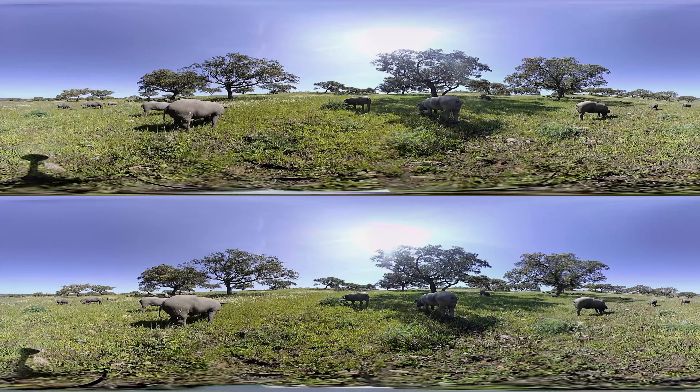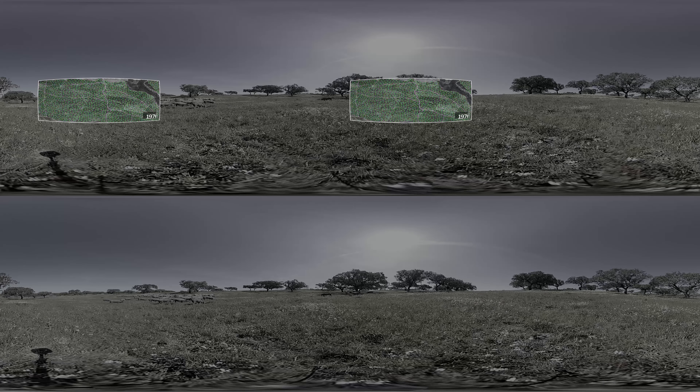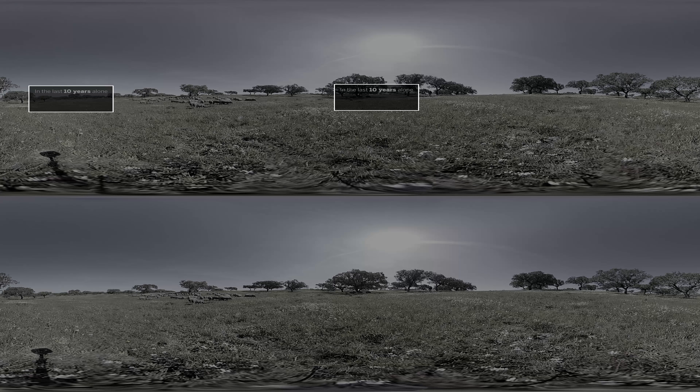The dehesa has survived for centuries, but now it is sick. In the last ten years, in Andalucía alone, almost half a million holm oaks have disappeared. The situation is mirrored in Extremadura. One of the reasons for this is that people are cutting down the trees and substituting them with more profitable crops — a practice that has been illegal for decades.